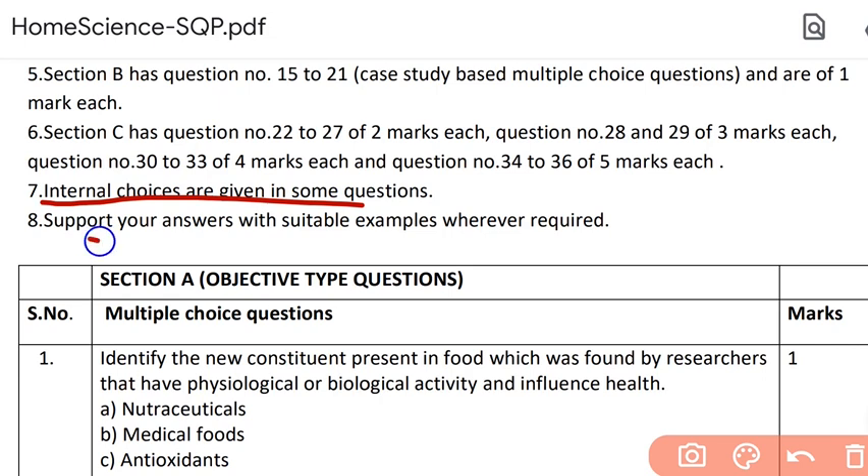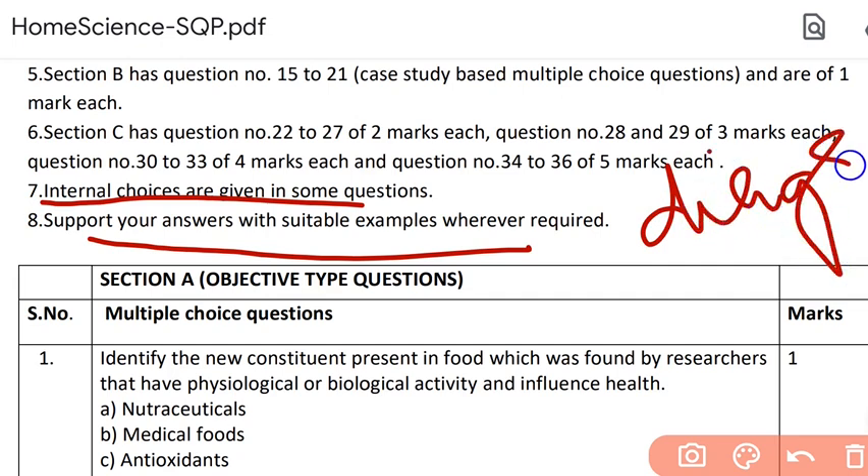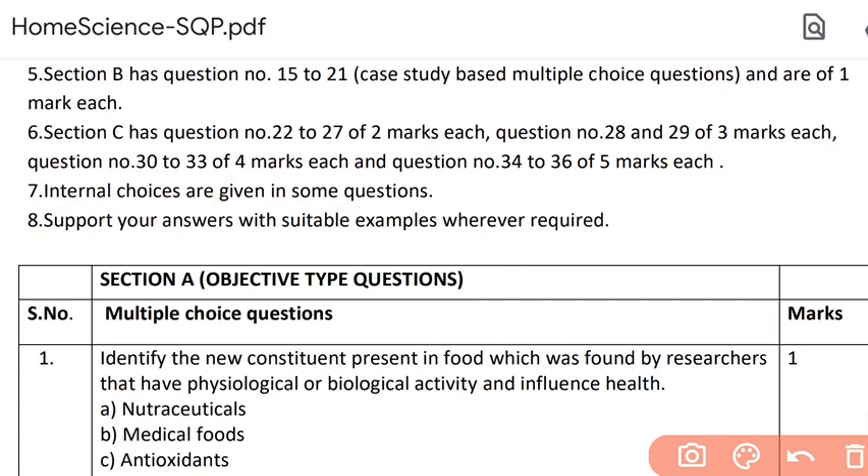A very important point: support your answers with suitable examples wherever necessary. With examples, I'll also include diagrams or pictures. For example, where fabrics or designs are involved, please make diagrams and give examples. Examples and diagrams help you get more marks because they attract attention. Let us start with Section A.